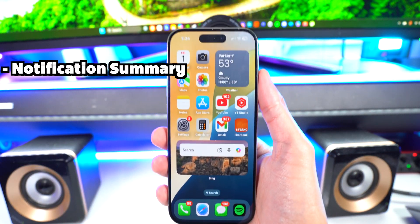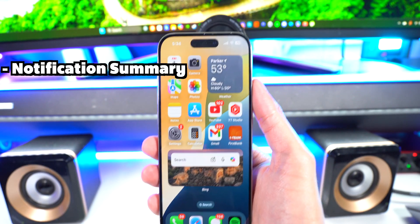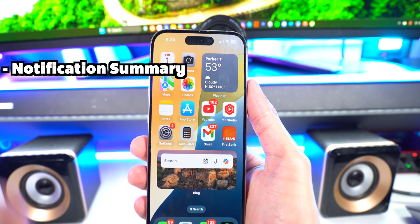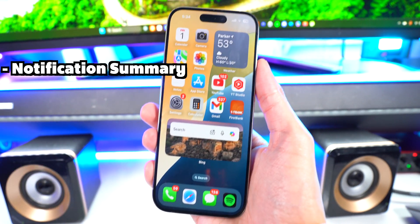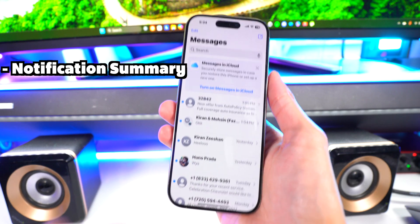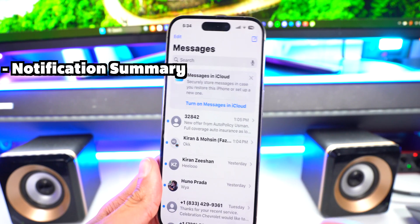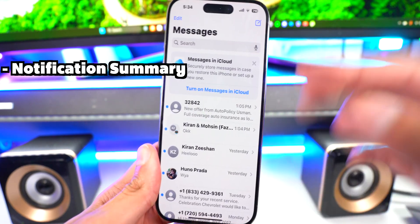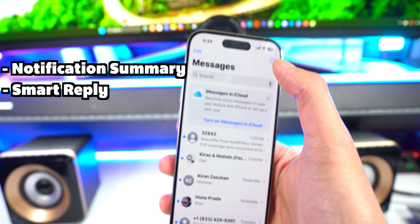Apple Intelligence also brings notification summaries. It basically summarizes your notifications — for example, if you have a bunch from Robinhood, it'll say 'Bitcoin, Ethereum, and Dogecoin went up 30 percent.' It also works for Messages, compiling what's important like reminders or flight details and putting those at the top of your summaries.